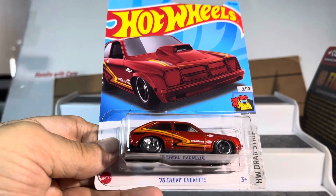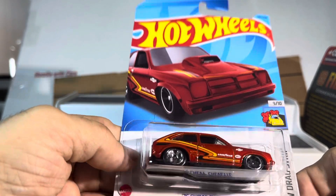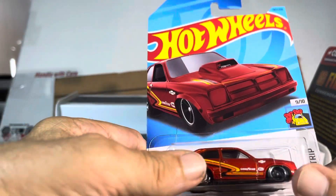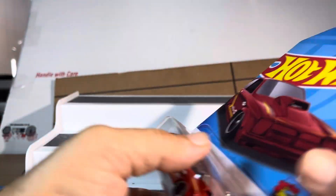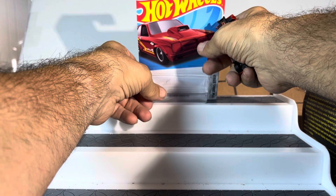What's up guys, back with you and I finally found the '76 Chevy Chevette drag strip. This thing is as cool as I've seen in other videos — it really is awesome. I can't wait till they come out with different colors on this thing.